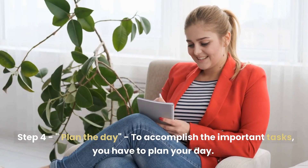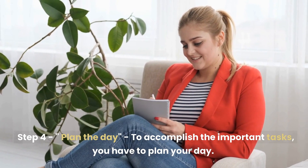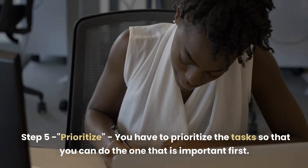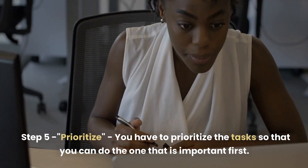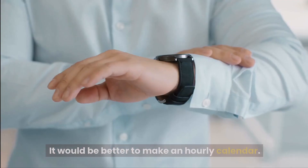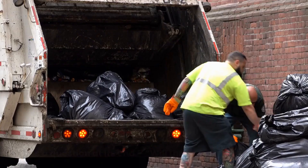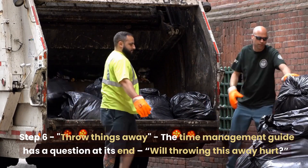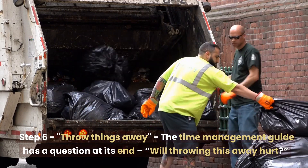Step 4: Plan the Day. To accomplish the important tasks, you have to plan your day. Step 5: Prioritize. You have to prioritize the tasks so that you can do the most important one first. It would be better to make an hourly calendar. Step 6: Throw Things Away. The Time Management Guide has a question at its end: Will throwing this away hurt?